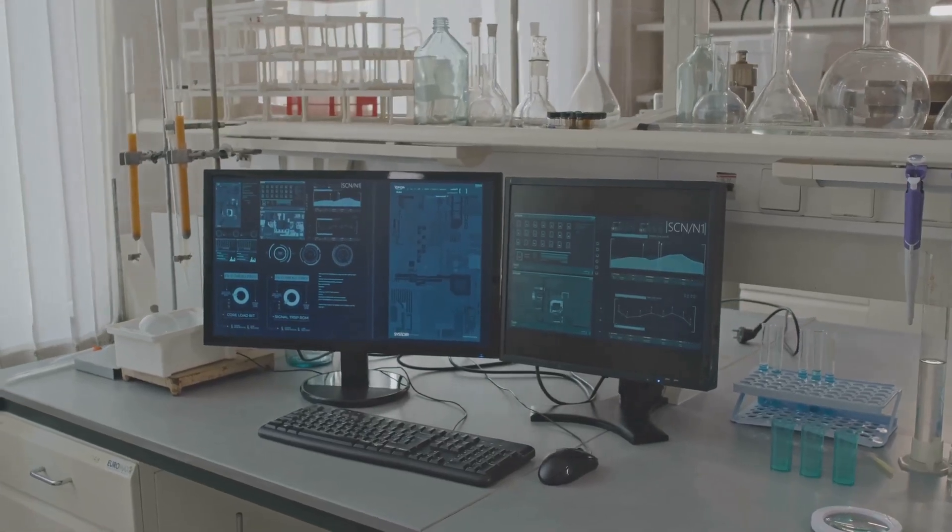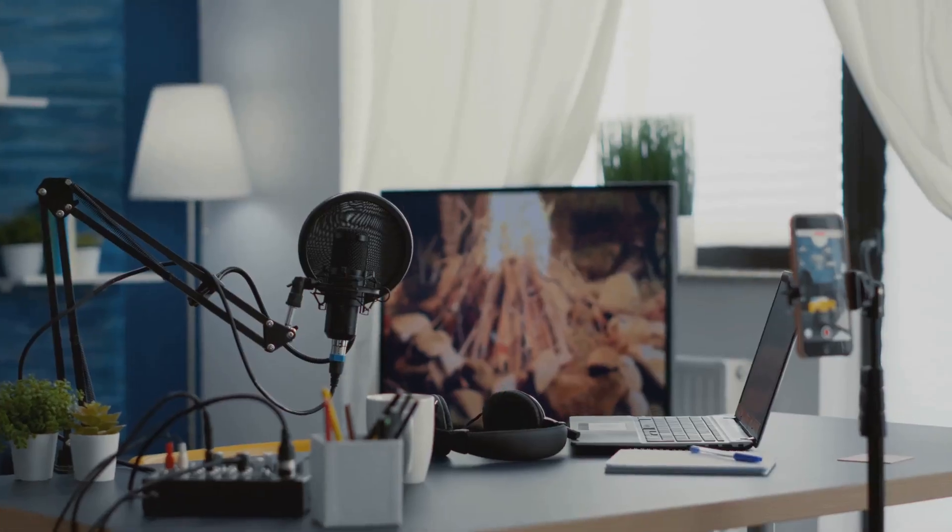One of the things that sets HeyGen apart is the user interface. It's slick, it's intuitive, and it makes creating videos almost too much fun.